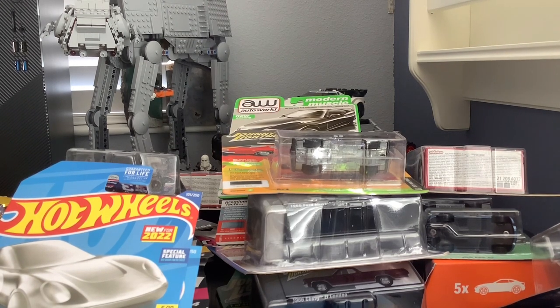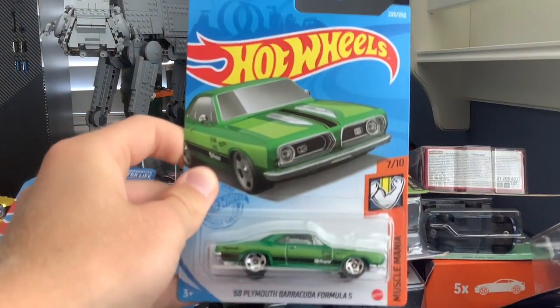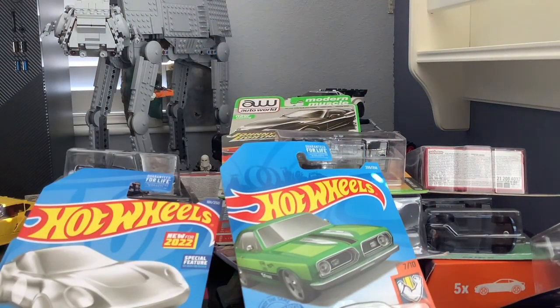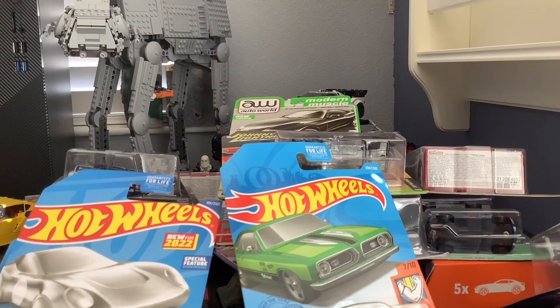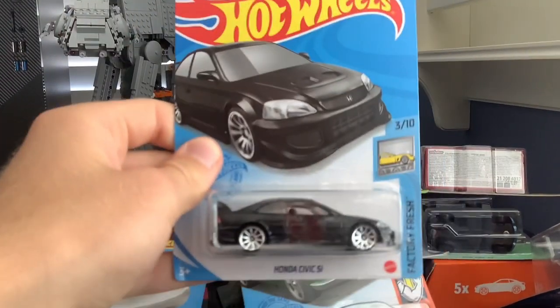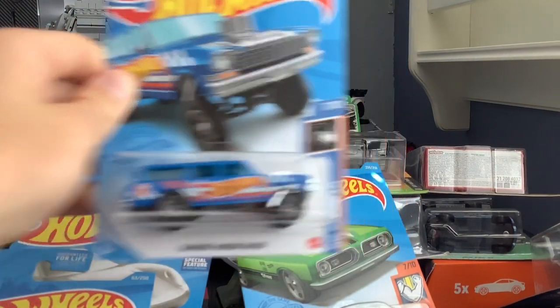We're on the last row now. Can we finish in under 20 minutes? Probably not. Porsche 993 GT2, Plymouth Barracuda Formula S, Acura NSX in gold, Pagani Huayra, Honda Civic Si, and a 1964 Nova Wagon Gasser.